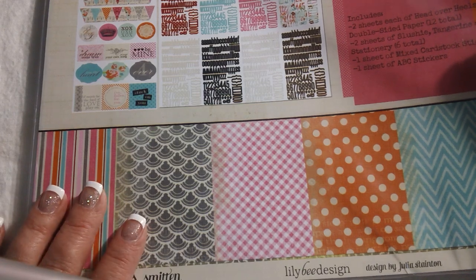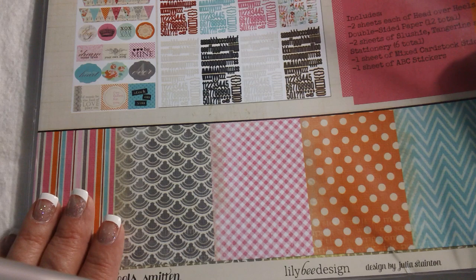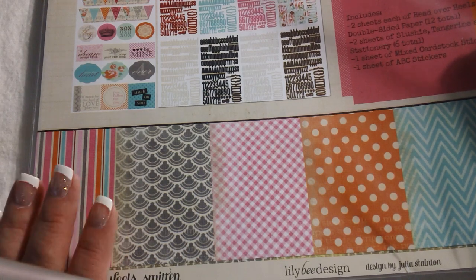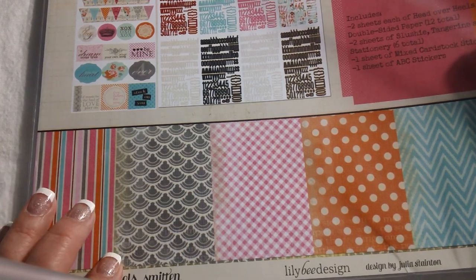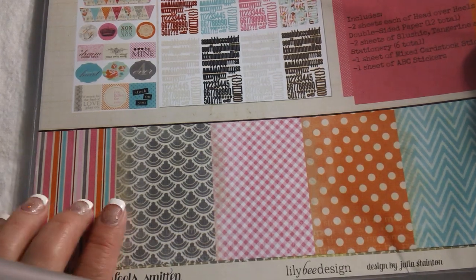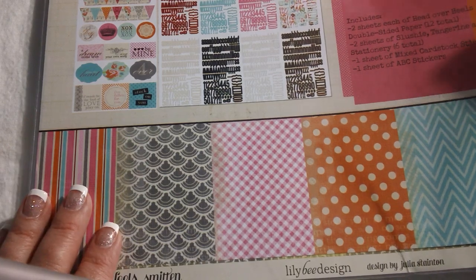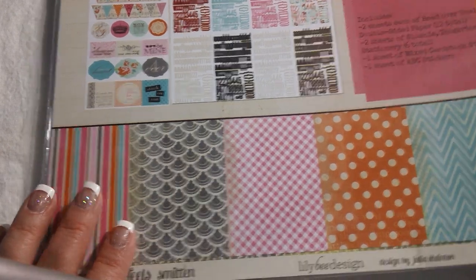I'm going to try and remember where all of this stuff comes from. The first things I'm going to share with you are a few things I picked up over at Ellen Hudson. Two of them being a couple of 12 by 12 sets of Lily B Design paper, which I've never had. These are their collection kits, and I got 'Head Over Heels' and 'Happily Lost.'